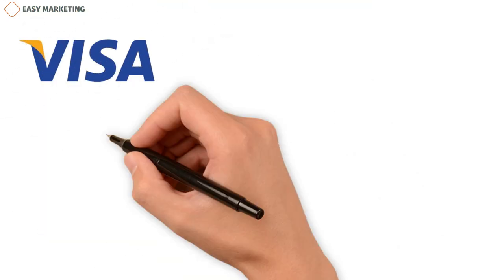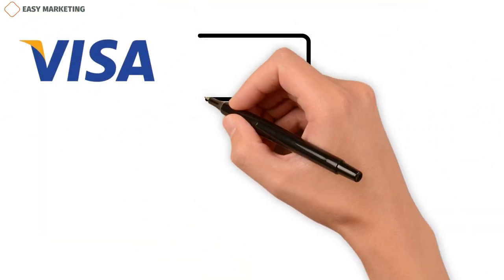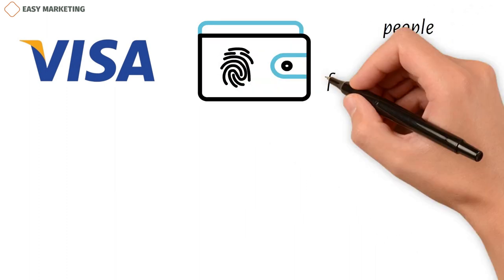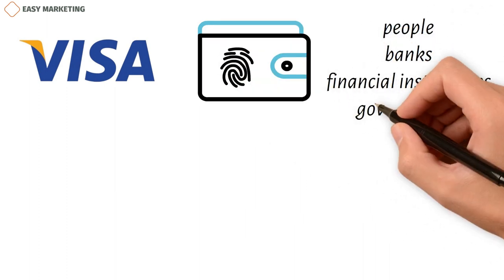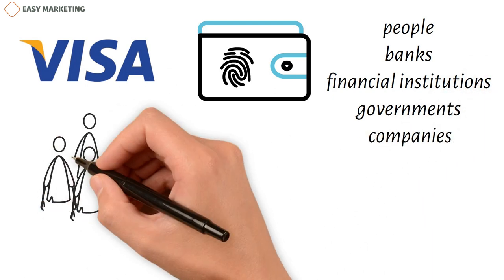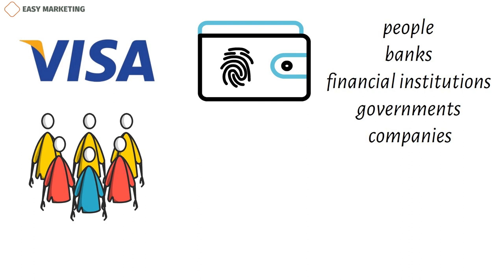Visa Incorporated is one of the most popular and well-known digital payment brands in the whole world. It is known for letting people, banks, financial institutions, governments, and companies do business with each other. Visa helps its customers all over the world make fast, reliable, and safe internet payments.